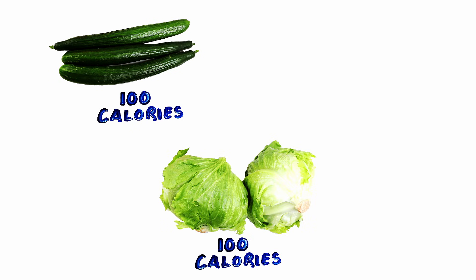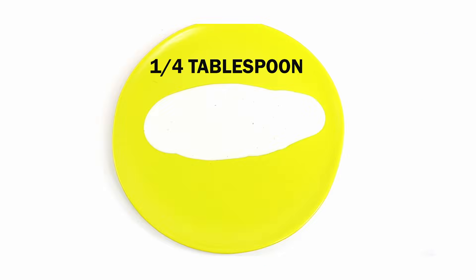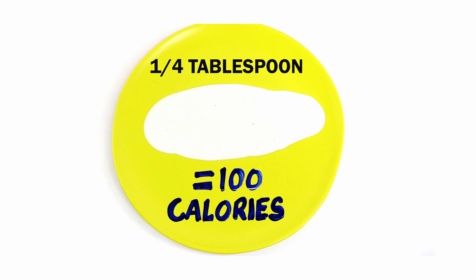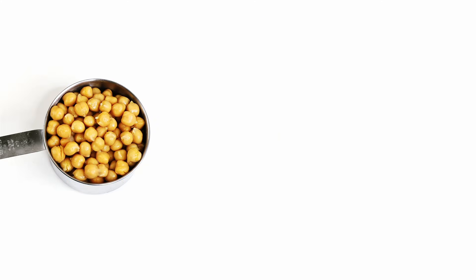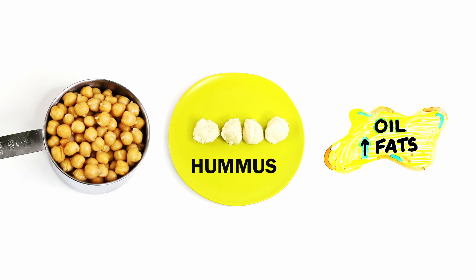Three cucumbers, two heads of lettuce, and three carrots equals 100 calories. But a quarter tablespoon of ranch dressing easily adds another 100 calories. Half a cup of chickpeas is 100 calories, but only four tablespoons of hummus. This is because hummus contains olive oil that is high in fats, bringing up the calorie count.